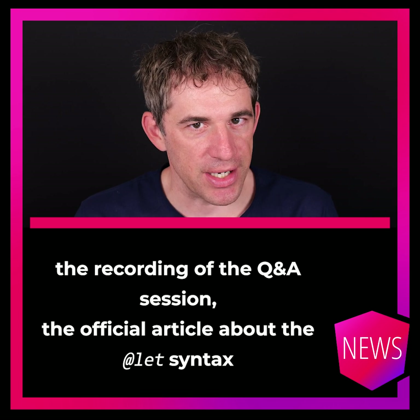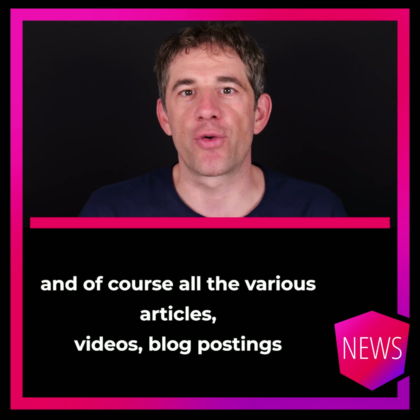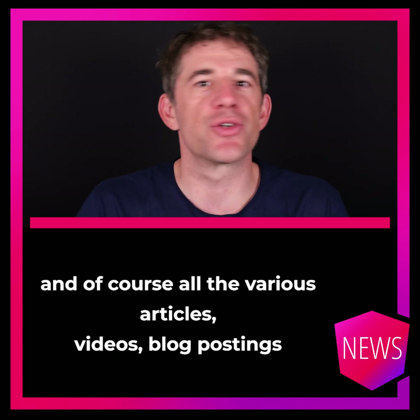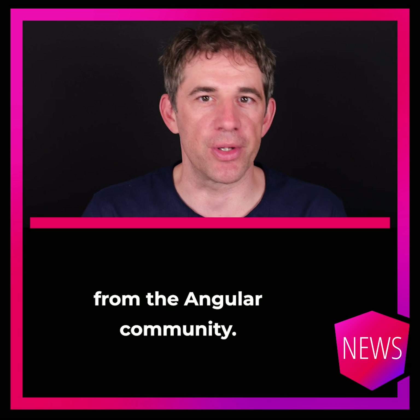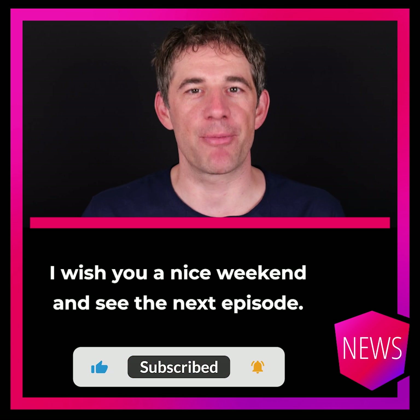For more information, head to the official changelog, the recording of the Q&A session, the official article about the let syntax, and of course all the various articles, videos, and blog postings from the Angular community. And that's it — I wish you a nice weekend and see you in the next episode. Goodbye.